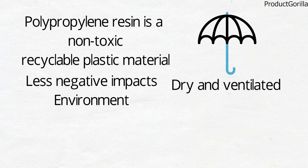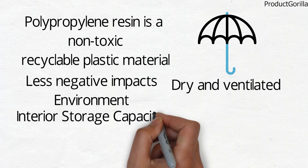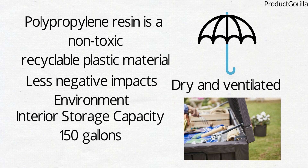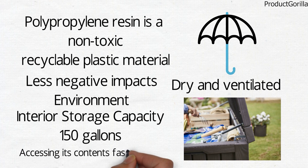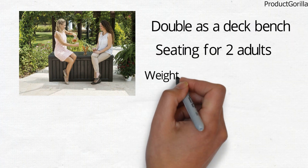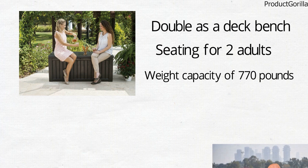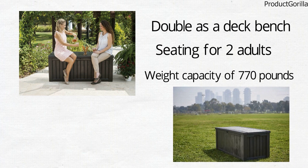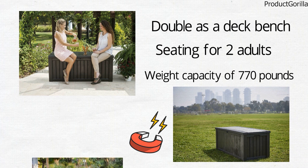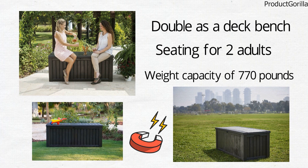The storage box has a spacious interior with a storage capacity of 150 gallons. It is equipped with an automatic opening mechanism that makes accessing its contents fast and easy. When it is closed, the storage box can double as a deck bench that provides seating for two adults with a weight capacity of 770 pounds. The Keter Rockwood Deck Storage Box has an attractive wood-look appearance that will complement your outdoor living space and add a touch of rustic chic.